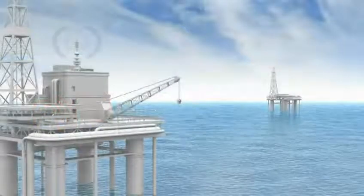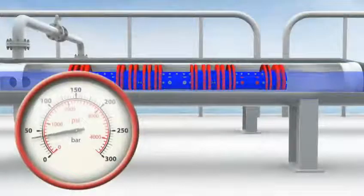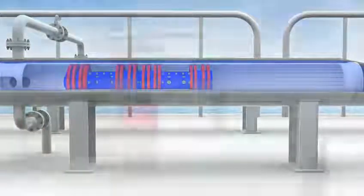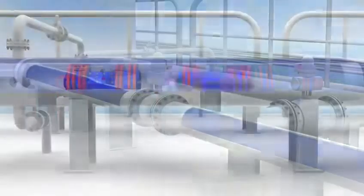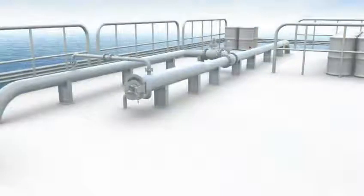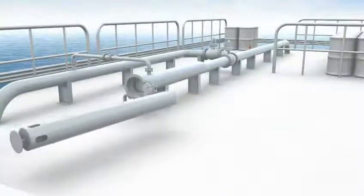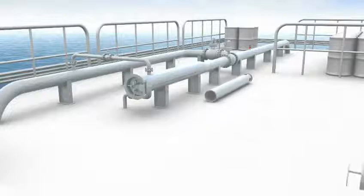The remaining Ample pigs can then be launched and recovered as required. The launcher is only accessed again when it is empty. The cassette is removed and a new series of pigs are loaded.